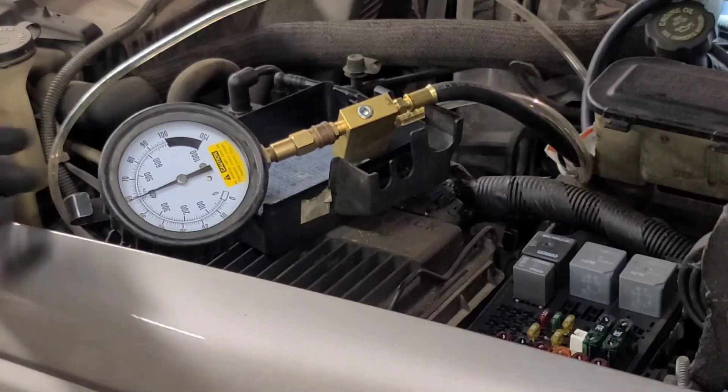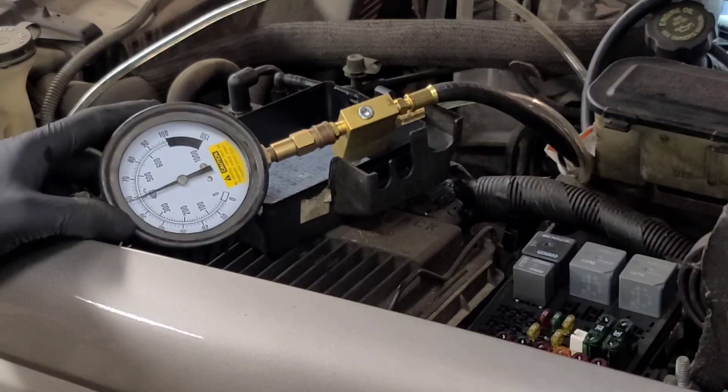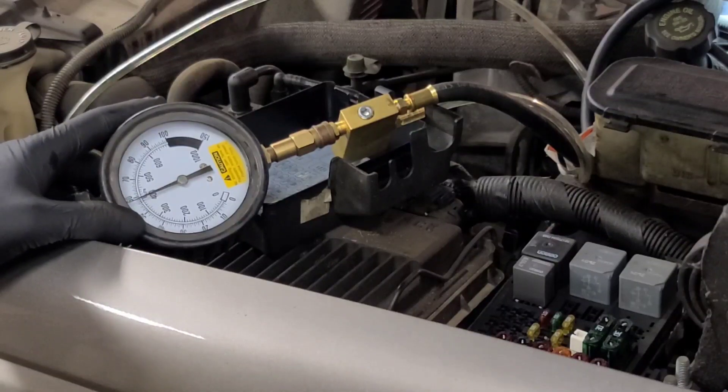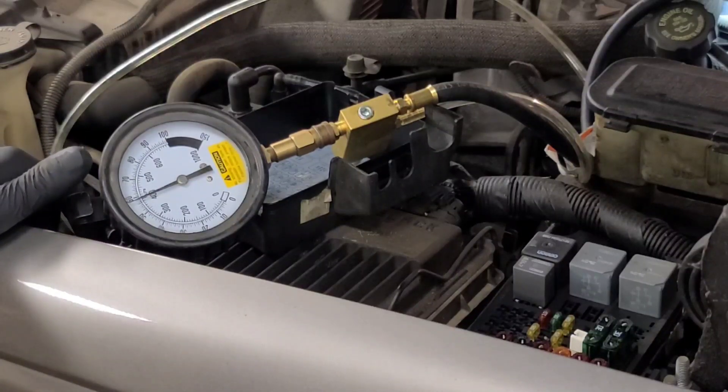The fuel pressure is holding at about 58 psi. This thing needs a minimum of 55 psi to start, and about 45 psi to run, because the injectors are spraying right directly into the intake manifold. Spraying into atmospheric pressure requires a little bit higher fuel pressure.